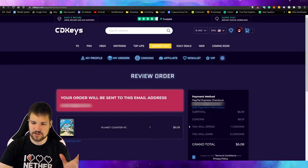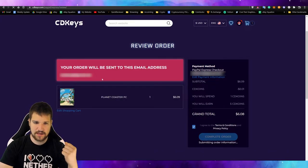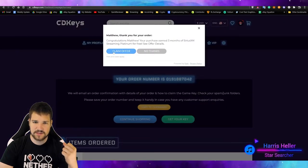We just purchased Planet Coaster on PC. We're going to complete the order here and it looks like they'll deliver it via email, so I'm going to go to my email address and see how long it takes. Here's my order number.